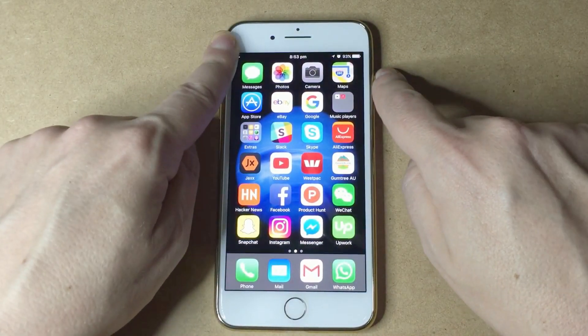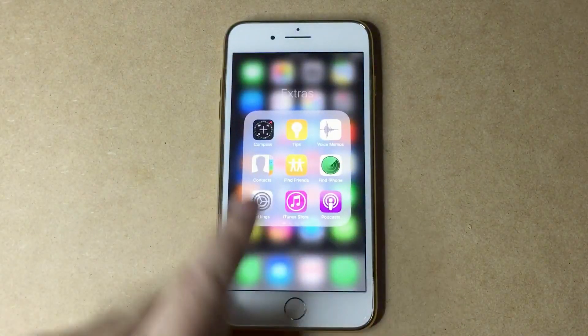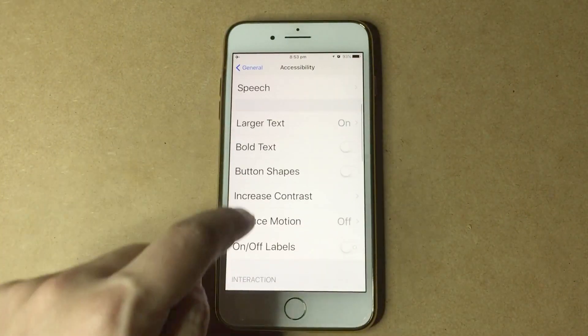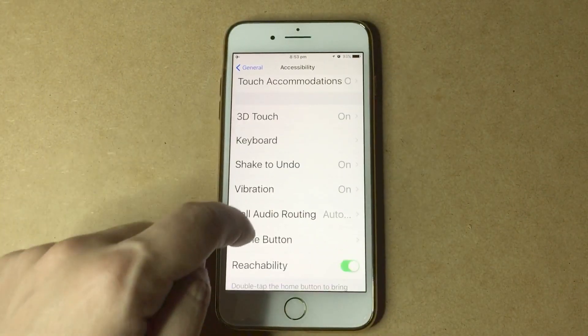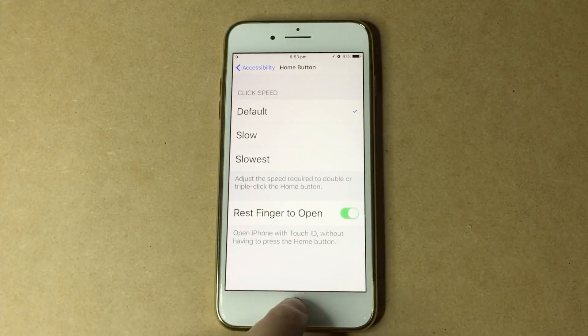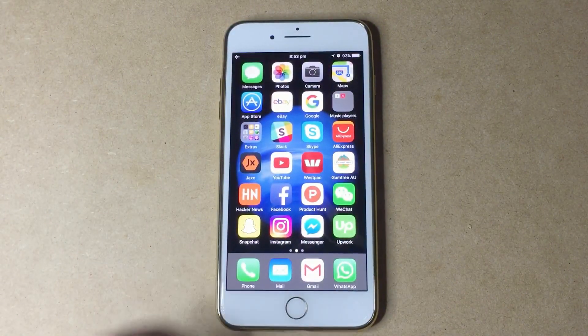Number two, we have the press to unlock feature. This was disabled once iOS 10 came out, but the good news is you can just tap the button and the phone will unlock. Go to Settings, then General, then Home Button, and turn the fingerprint to unlock button on.